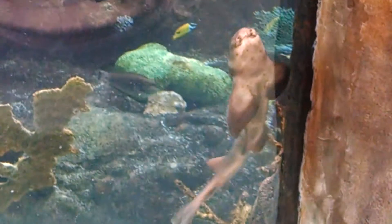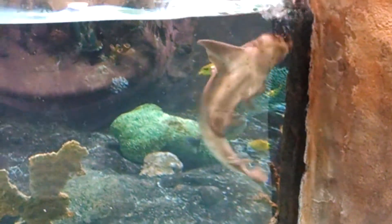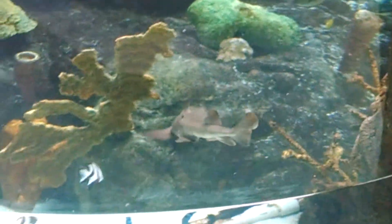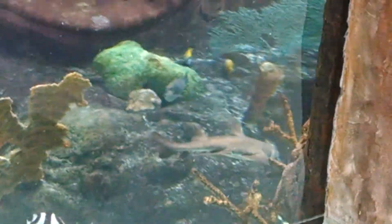A new horn shark that we added to a 9,000-gallon exhibit last week is swimming around and doing great. He got quite a bit to eat today.